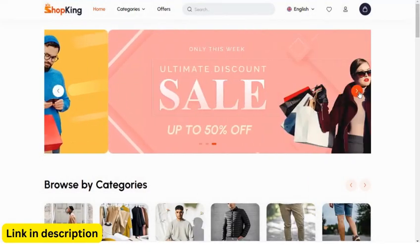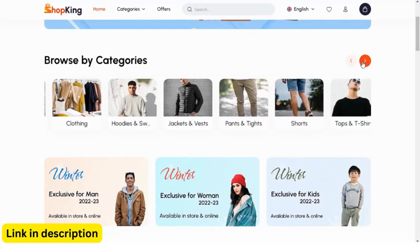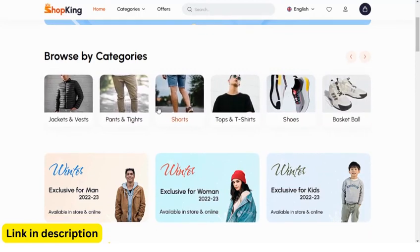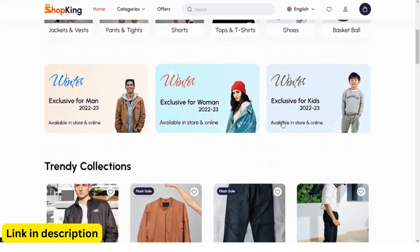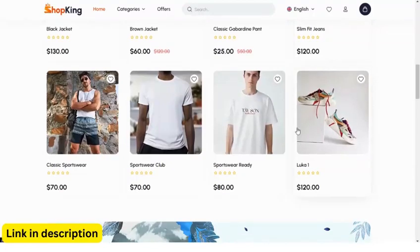Introducing Shopging. Shopging is a powerful, feature-rich e-commerce app built on the trusted Laravel framework. It's designed to give you complete control over your online business, from managing products and inventory to processing orders and tracking sales. Let's dive into some of the key features that make Shopging stand out.